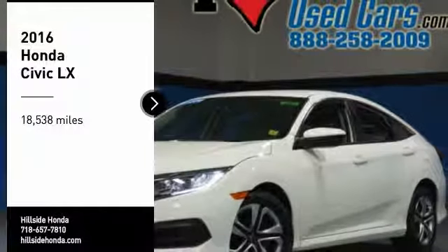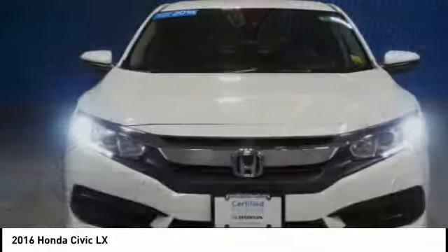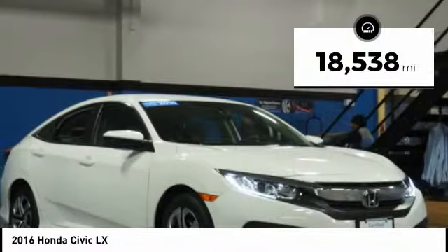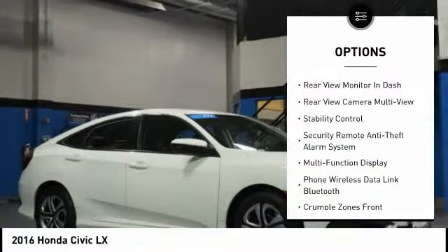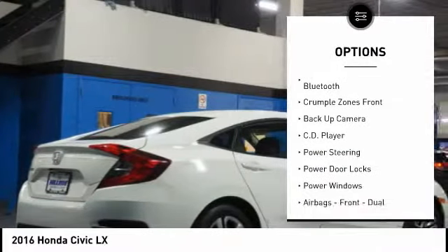Come test drive the 2016 Honda Civic — practical, awesome gas mileage, and incredibly reliable. This vehicle has less than 20,000 miles. Here are some of this vehicle's great options: traction control, backup camera, stability control, power steering, and cruise control.